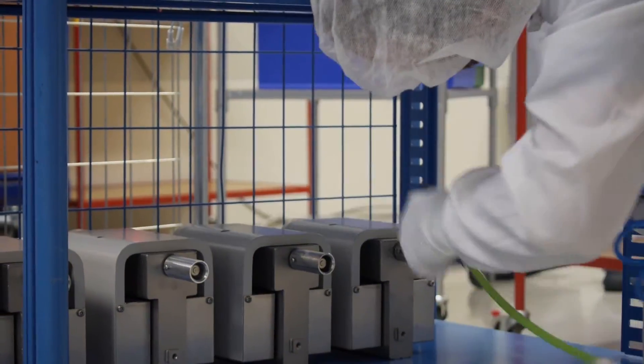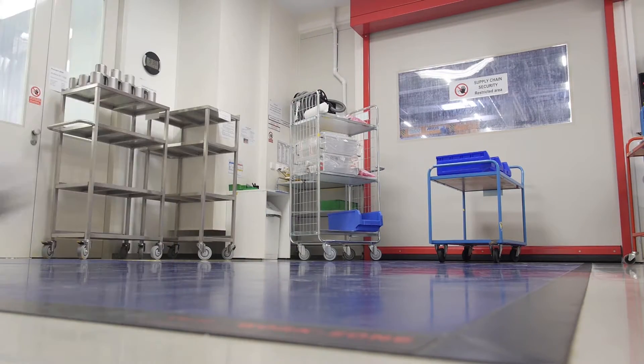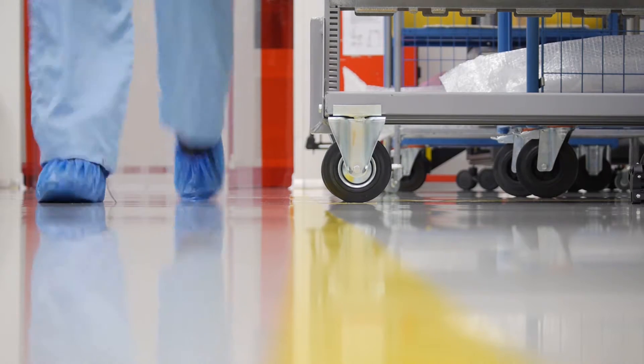When you consider that the price of one part is often tens of thousands of dollars, you suddenly realize that the value of the material on the cart in front of you is that of several new cars.